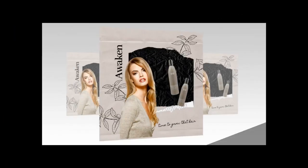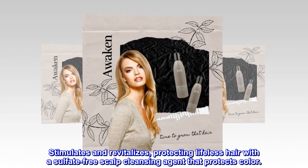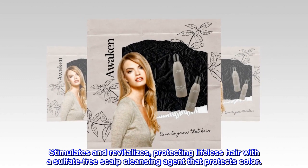Benefits: Stimulates and revitalizes, protecting lifeless hair with a sulfate-free scalp cleansing agent that protects color.